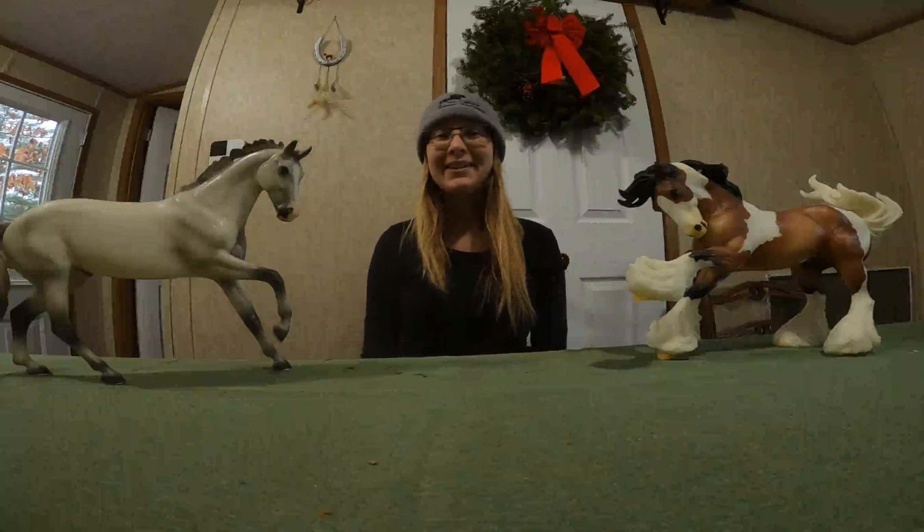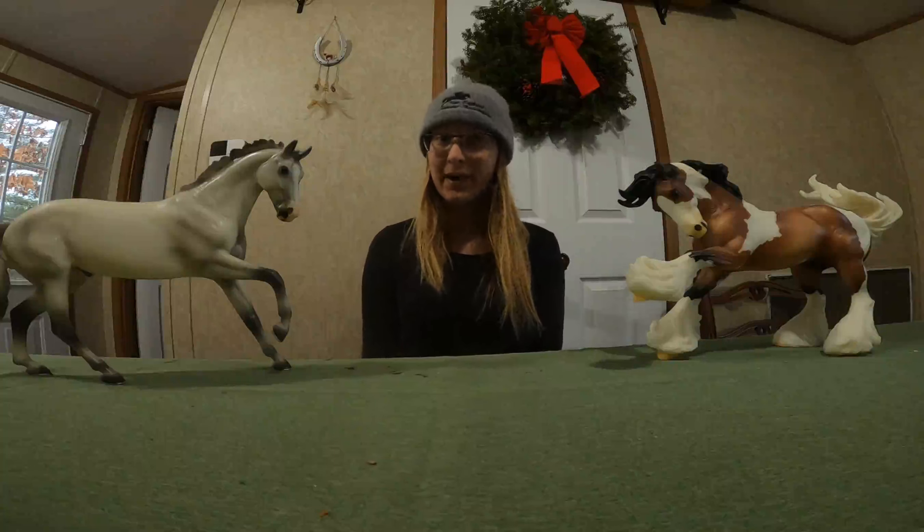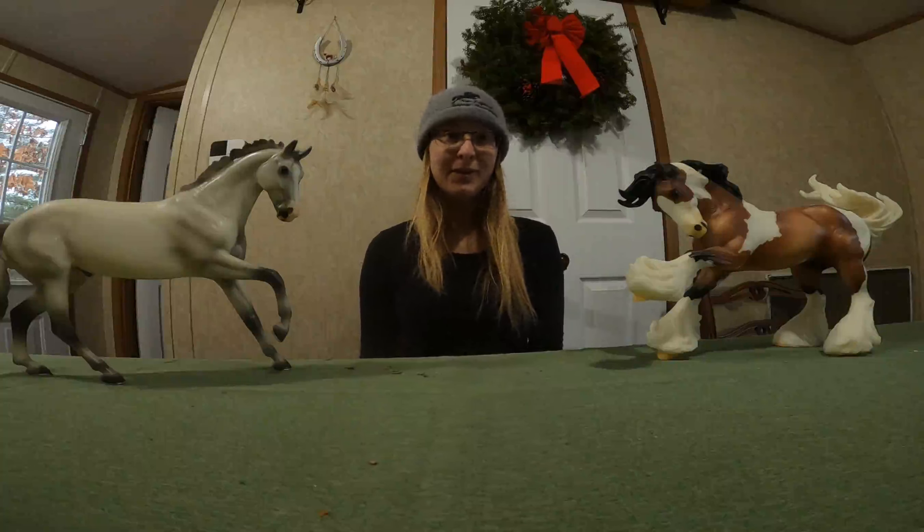Hi guys! It's Kayla from Kayla Lovejoy Equine Art and today I wanted to go over my Briarfest special run speculations.